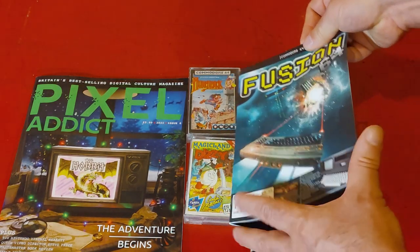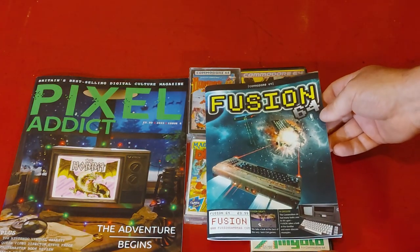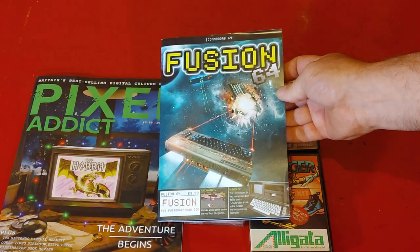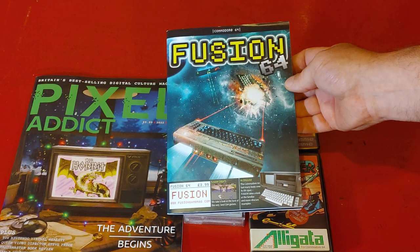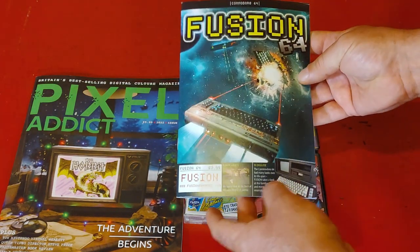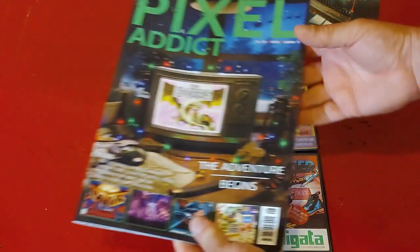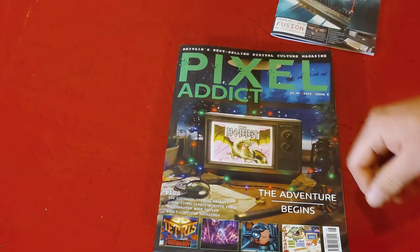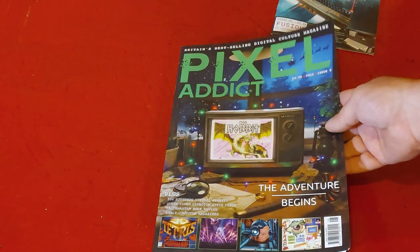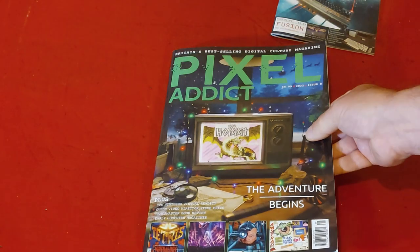A couple of magazines here. This is Fusion 64, a Commodore 64 magazine. I have not really had a chance to look at it yet, but I'm going to be reading through this. As you can see, the list price of this — it's a modern magazine — £3.99. And Pixel Addict, Britain's best-selling digital culture magazine. Another magazine that I have not seen over here in North America before, so I picked up a copy of this.